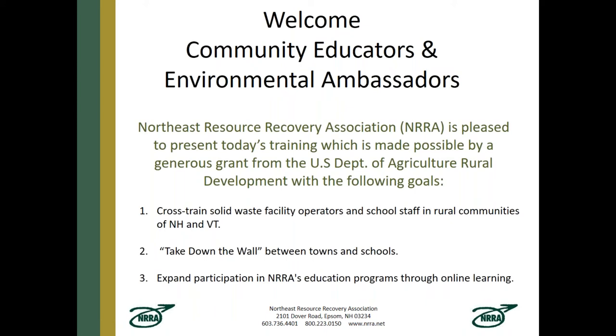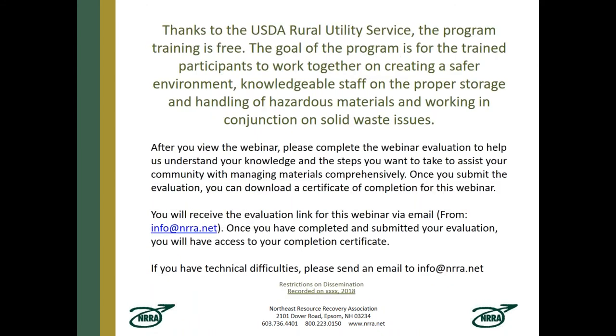We want to welcome all of you community educators and environmental ambassadors. We're presenting this training made possible by a grant from the US Department of Agriculture and Rural Development with the following goals: to cross-train solid waste facility operators and school staff in rural communities of New Hampshire and Vermont; to take down the traditional wall that sometimes grows up between towns and schools when they don't cooperate; and to expand participation in education programs through these online learning courses. We want more cooperation between schools and transfer station operators.